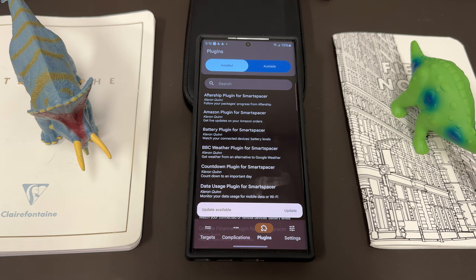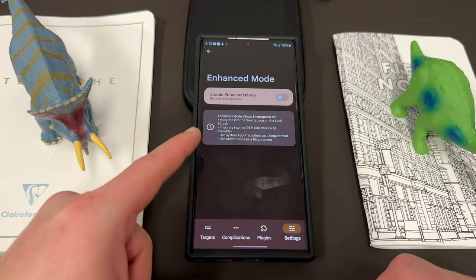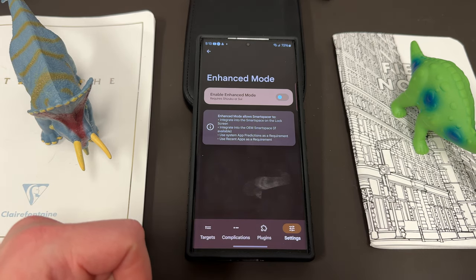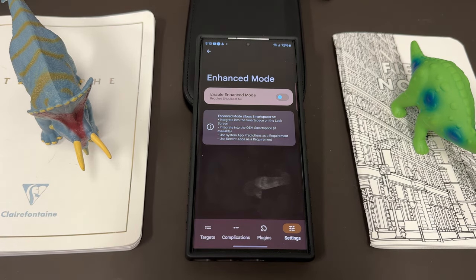There is a little bit of complication involved because you do need to give some additional permissions which either require root, or you can go through Enhanced Mode using Shizuku. I'm going to go through that in the actual video and show you guys how to enable it. I've been comparing the two different versions to see the functionality, but that'll be a more in-depth video coming very soon.